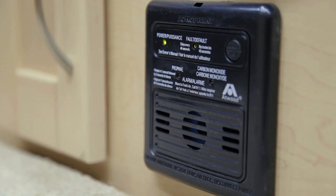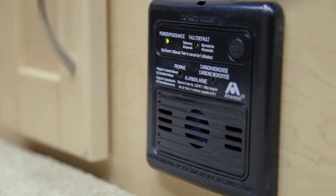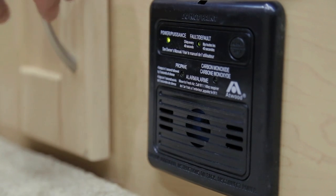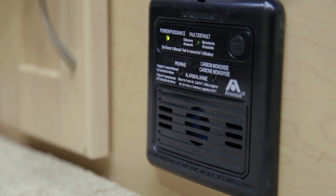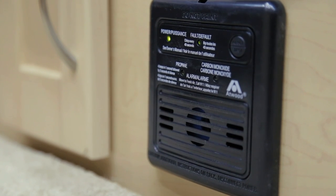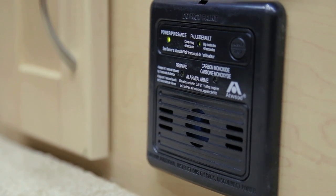Your vehicle is equipped with an LP CO2 detector. This will sound if any of the gases are present. It is mounted near the floor next to your 12 volt access door in the driver's side ottoman. Please test regularly and refer to your owner's manual for your LP CO2 detector.